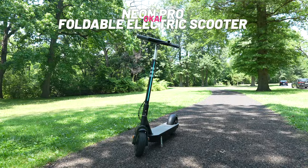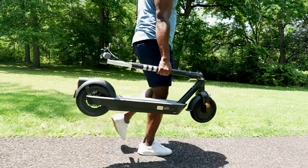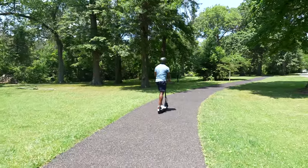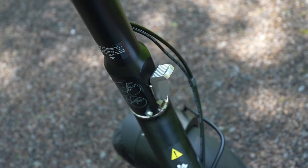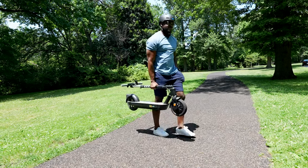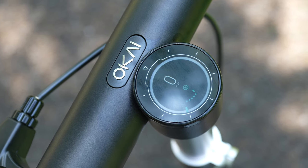First, we have the Okai Neon Pro foldable electric scooter — a fun, portable transportation vehicle. I absolutely love it for its form factor and practicability. This scooter is probably one of my favorites on this list because I started using it immediately to go from home to the office. It has a one-click foldable system that lets you fold it down and carry it onto public transportation easily. It also has a 21,700 milliamp Samsung battery built in.